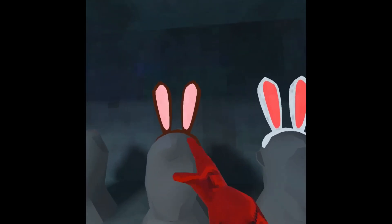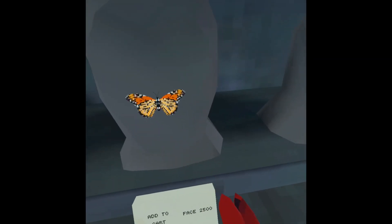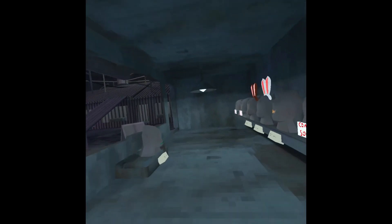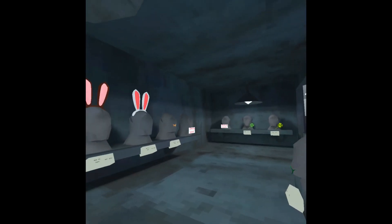The new items are chocolate bunny ears, regular bunny ears, little butterfly, a free item, clover, and a golden clover. And there's four items that are not out yet.